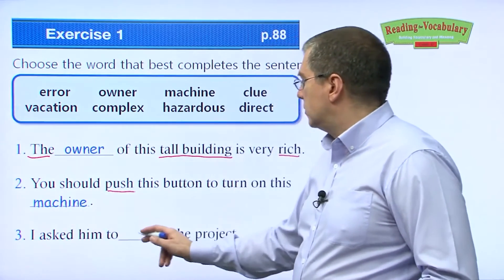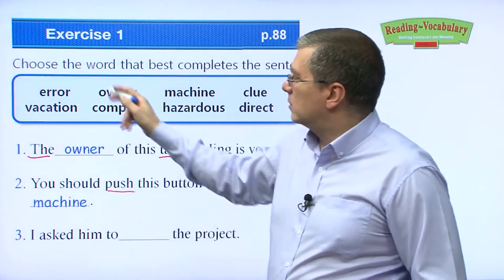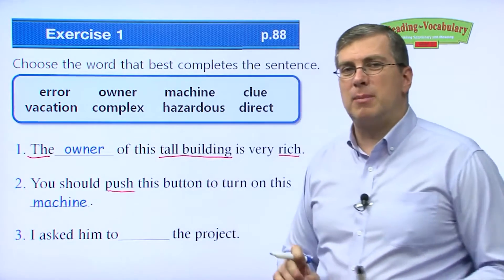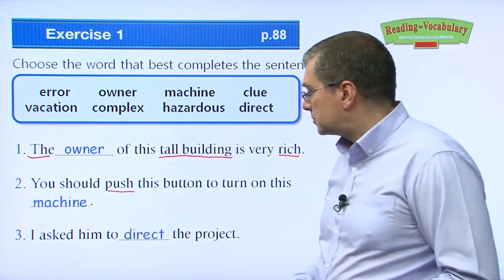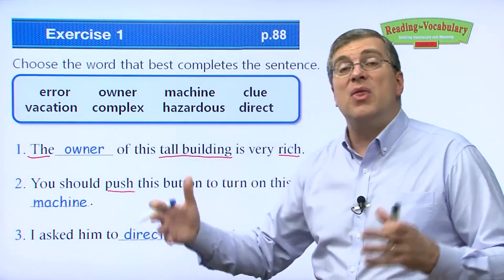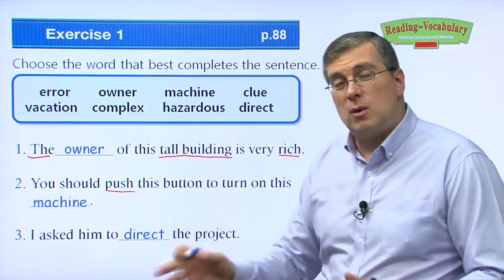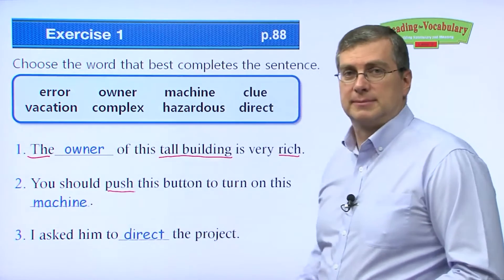Number three: 'I asked him to blank the project.' You asked him to do what with the project? If you want somebody to take control of a project and tell other people what to do, you asked him to direct the project.